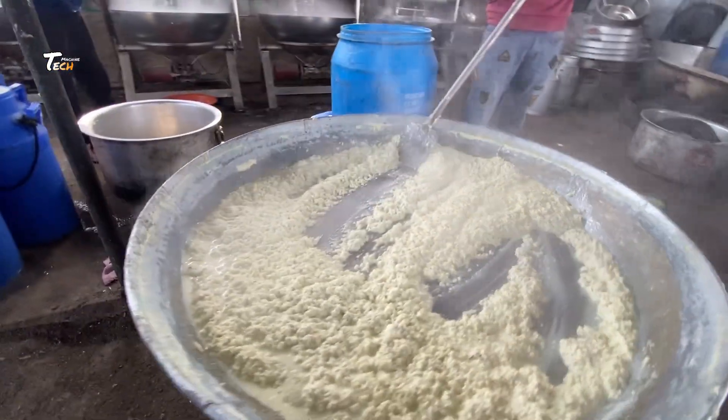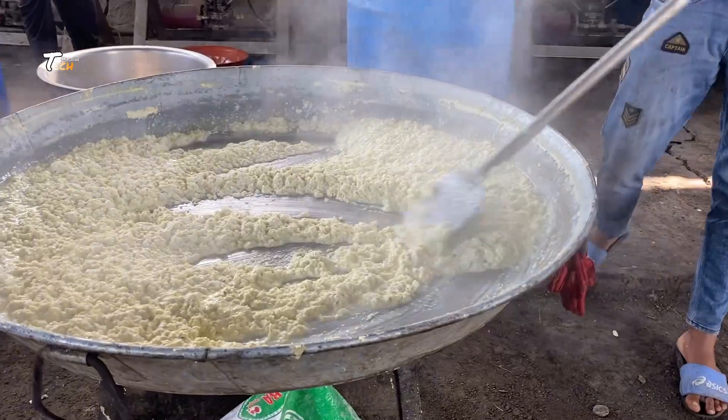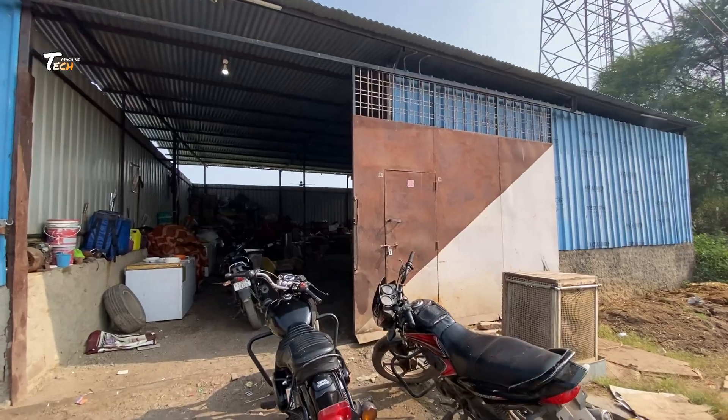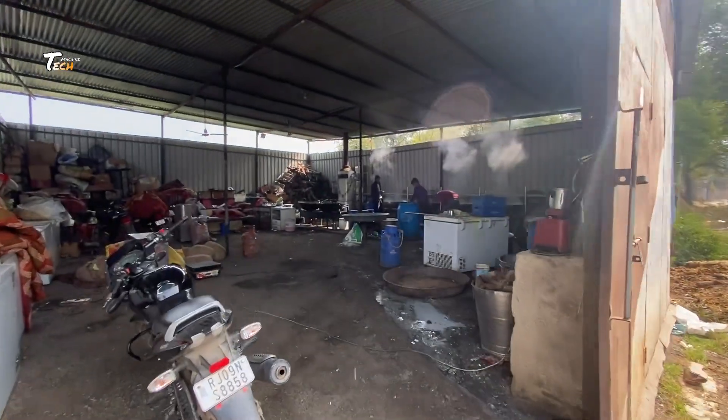The milk cream manufacturing process in factories involves several steps to extract and process cream from milk. The process is highly mechanized and adheres to strict hygiene and quality standards. Here is an overview of the typical steps involved.